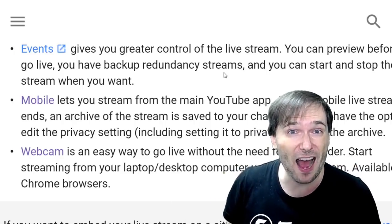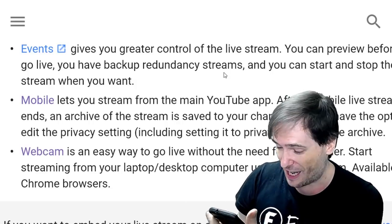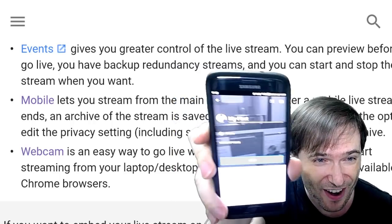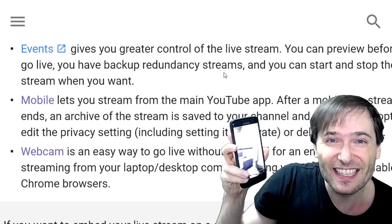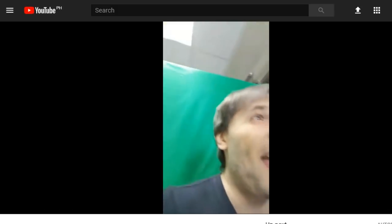I will show you just how easy it is — it is literally built into the YouTube mobile app, the same one you use to watch YouTube videos. Here I'm about to start my first live stream. Okay, we're live. Have you ever used this to live stream to your channel? Every minute watched counts.